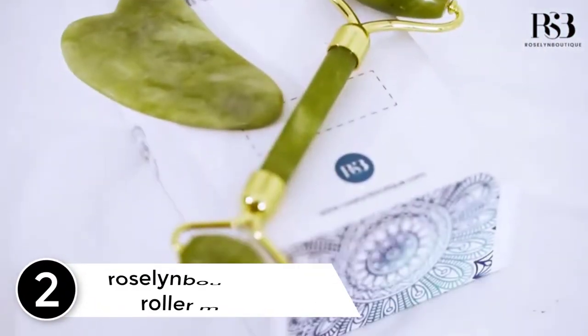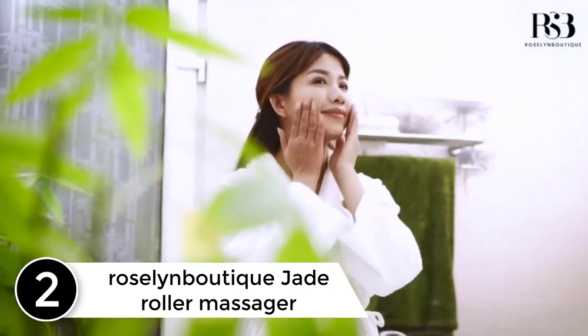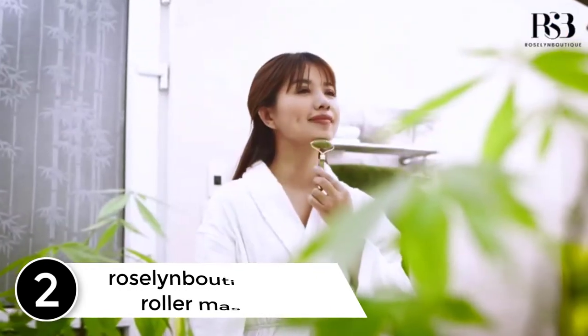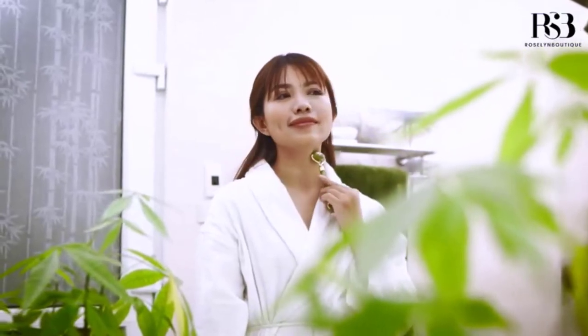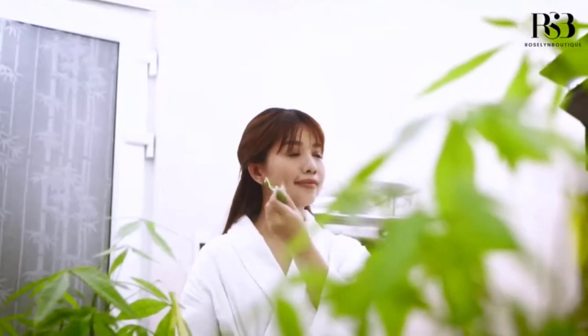At number 2: the Rosalind Boutique Jade Roller Massager. Perfect for your face, neck, eyes and body, this massager surely proves to be an essential addition to your beauty kit. The product also comes with a special gua sha scraper — an ancient healing technique that provides you with excellent visible results once you start using it.